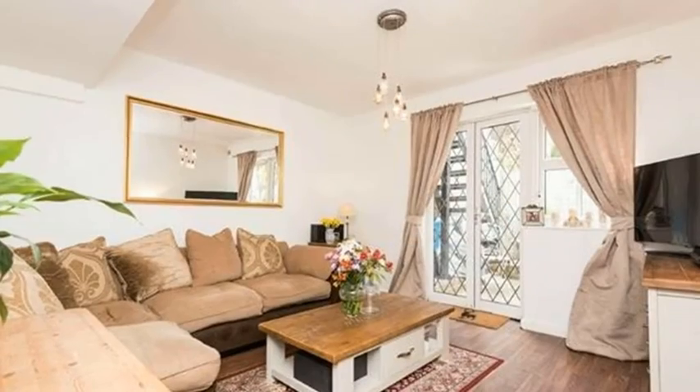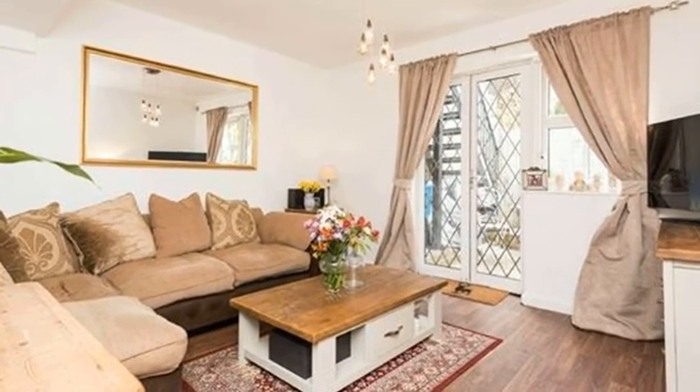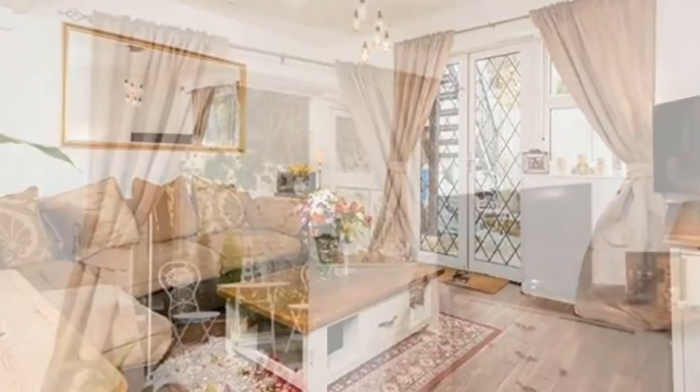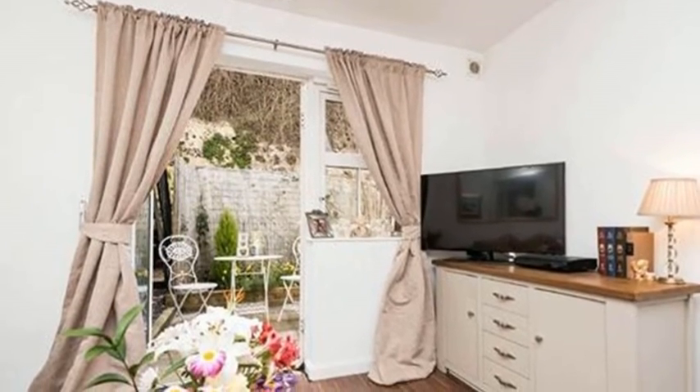Finally, there is the living room which is a good-sized room with space for a large corner suite. There are patio doors which open out onto a courtyard area surrounded by raised beds, bamboo fencing, and mature trees.